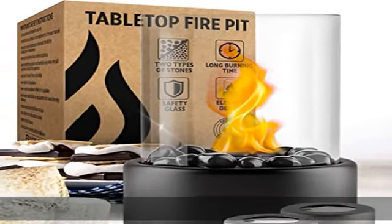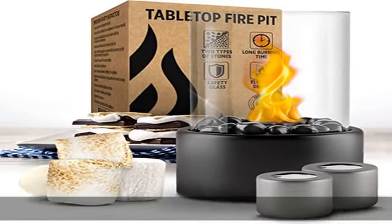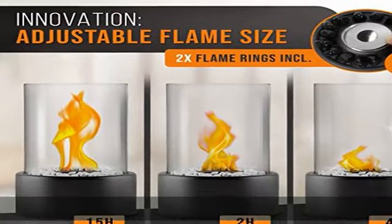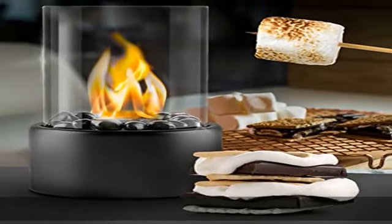About this item: the fascinating indoor fire pit comes with two high-quality combustion chambers. Thanks to the stainless steel tongs, the chambers of the mini fireplace can be quickly replaced.